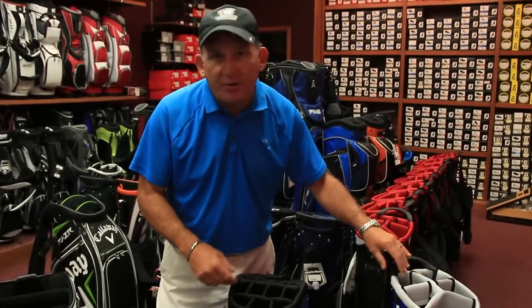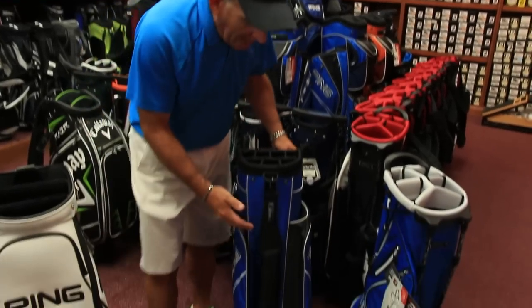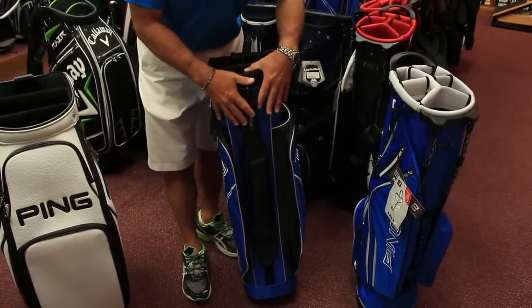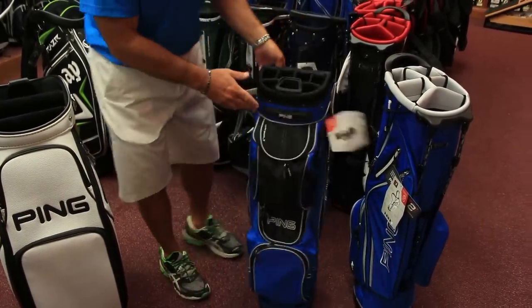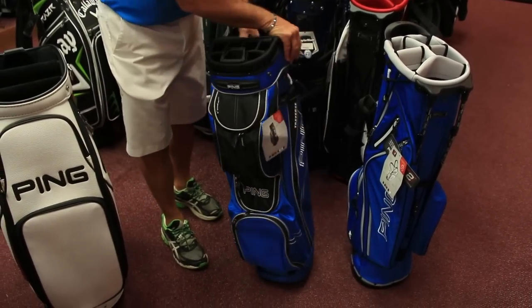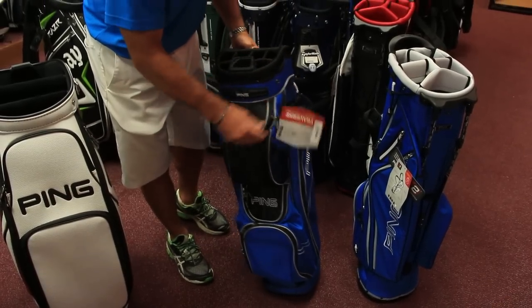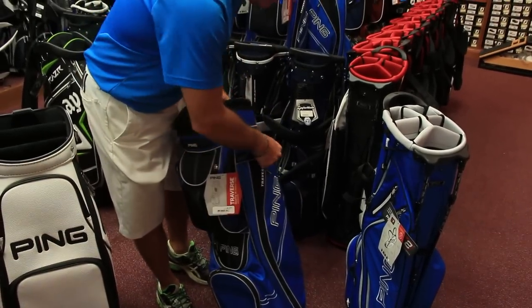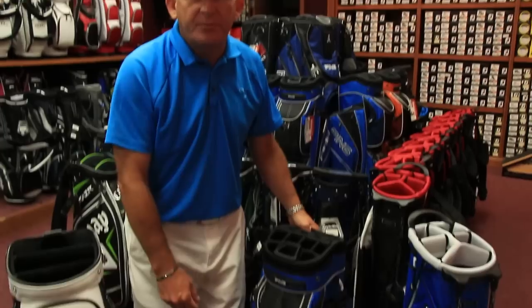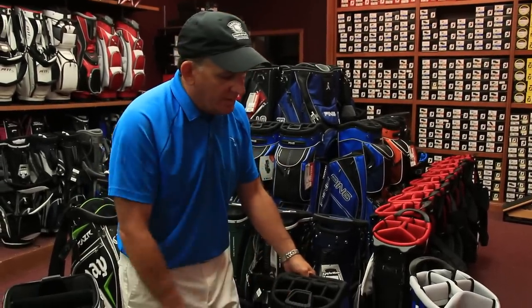If you're an everyday player riding a cart constantly and you're not going to walk, I'd suggest going with the cart bag. The bag is designed to fit inside the cart with all of the pockets accessible to you as you're playing. You have a strap that can go around the bag that doesn't block any of the pockets, and it works perfect on a cart. Very good design. If you're a rider and play regularly, this is what I'd go with.